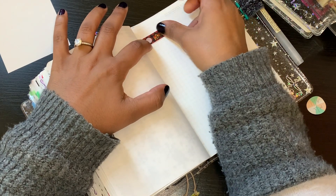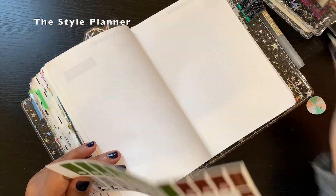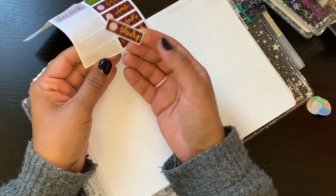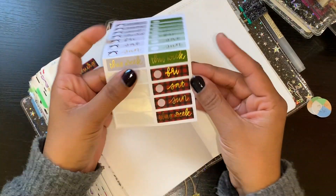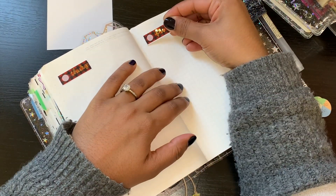These headers are from The Style Planner. I picked them up during her Two Dollar Tuesday sale — she does really nice headers. If you like these kinds of stickers, definitely follow her on Instagram.